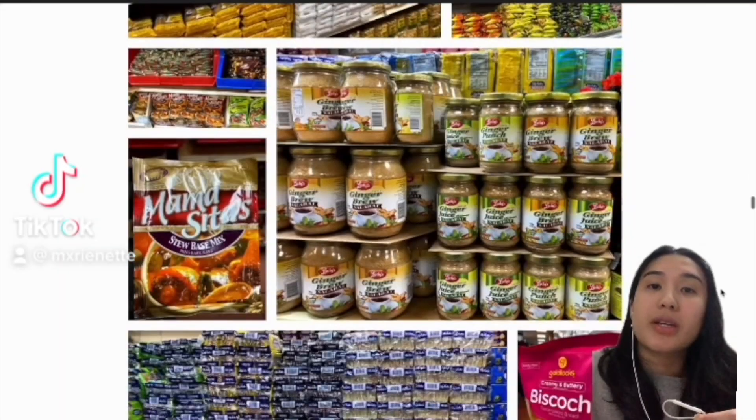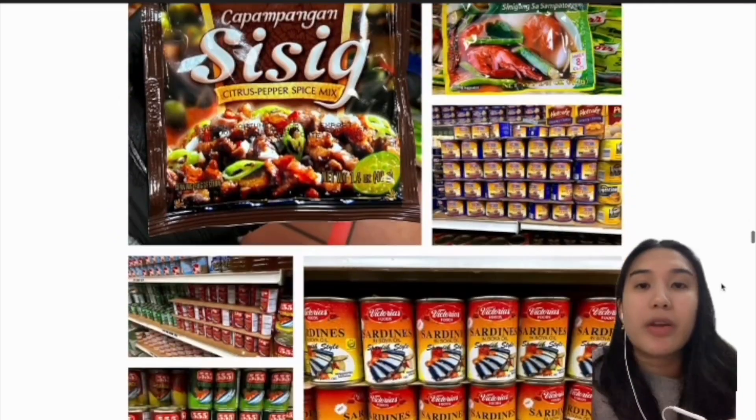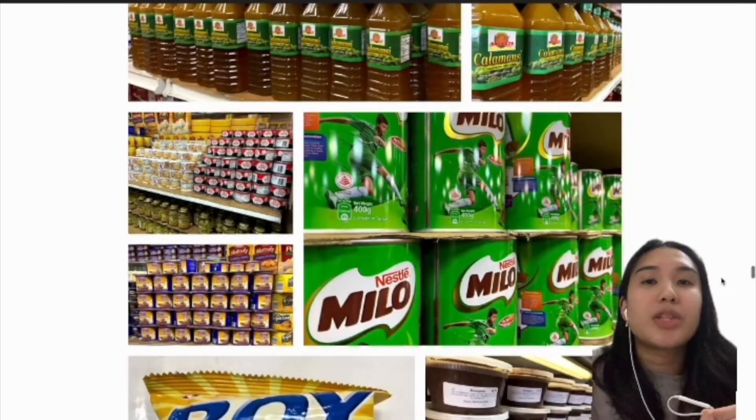That's because most supermarkets, even Asian supermarkets, don't usually sell these products, so they are quite rare to find. And a lot of the things that Filam Market sells are imported straight from the Philippines.